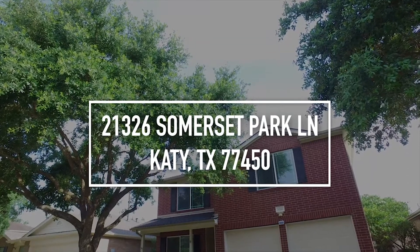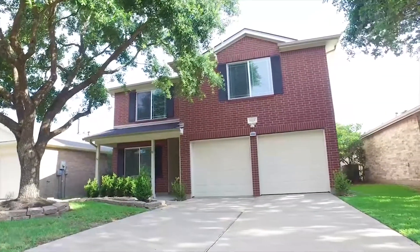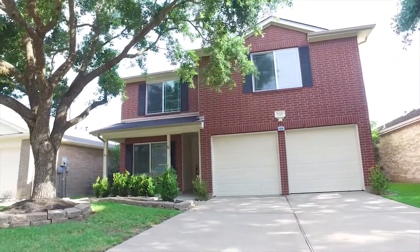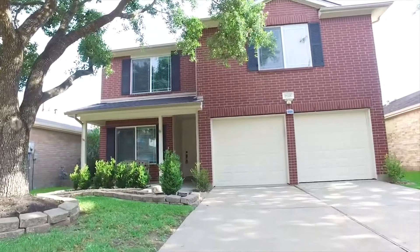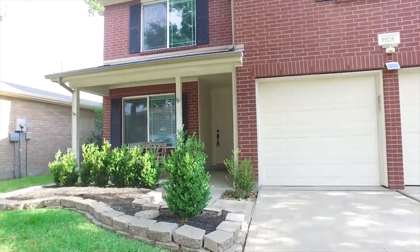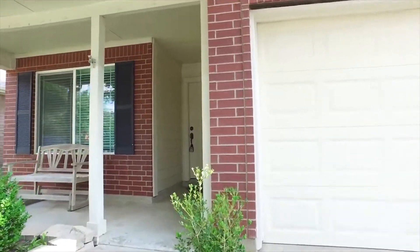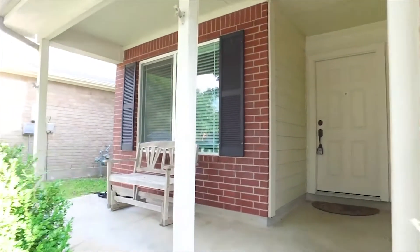Welcome to the walkthrough video tour of this two-story Katy, Texas home. Four bedrooms, two bathrooms. This is a gorgeous Cinco Ranch home with landscaping and an inviting front porch. Fall in love with all the amenities of the neighborhood and how beautifully kept this home is.